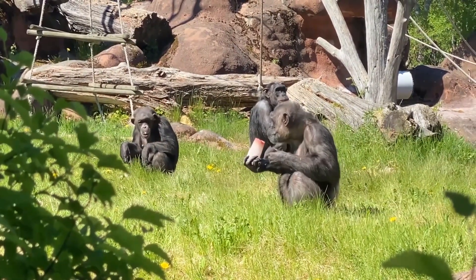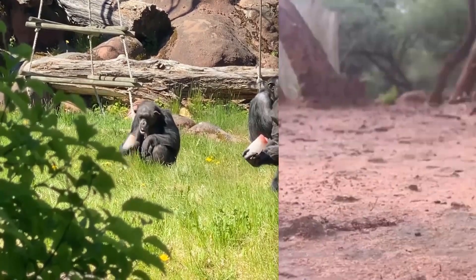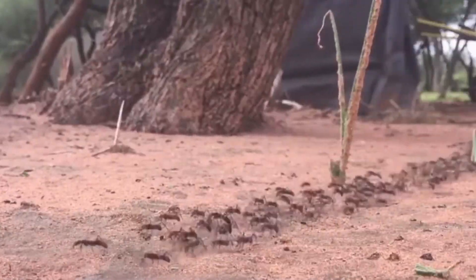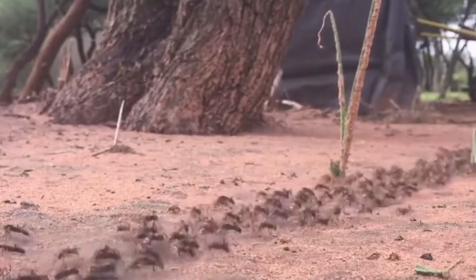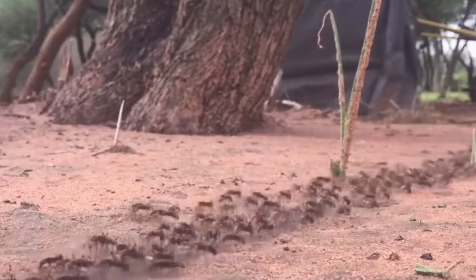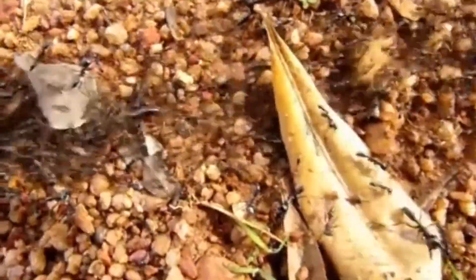Chimpanzees have even developed a method of tool use for acquiring these animals by sticking a branch into the nest and quickly slurping them off once enough have been collected. In turn, driver ants are formidable foes. They drive away anything in their path, leaving a wasteland of fauna behind them. During their swarming, they'll eat anything that doesn't move, or doesn't move fast enough.